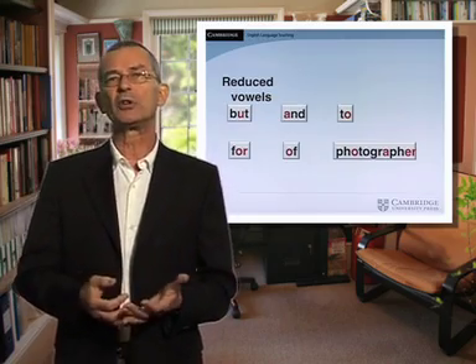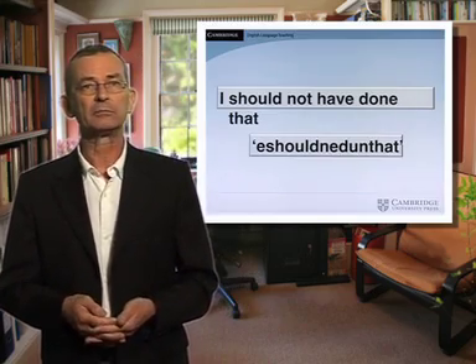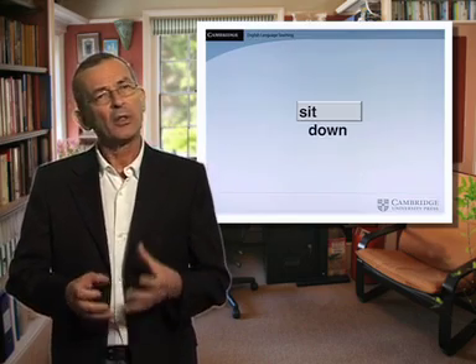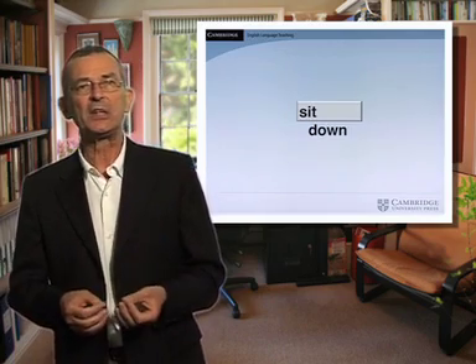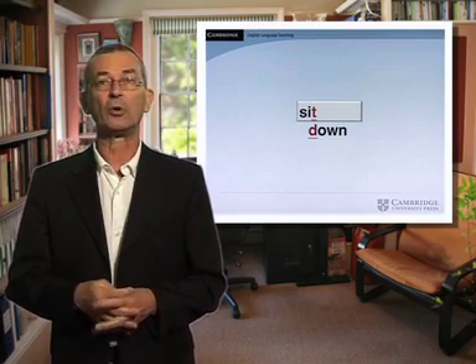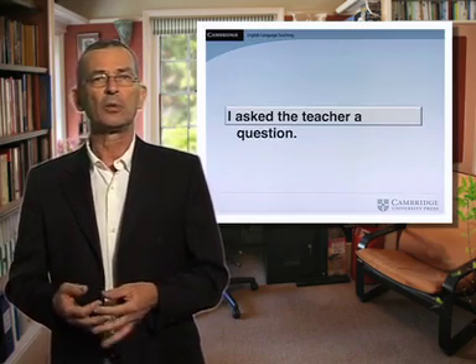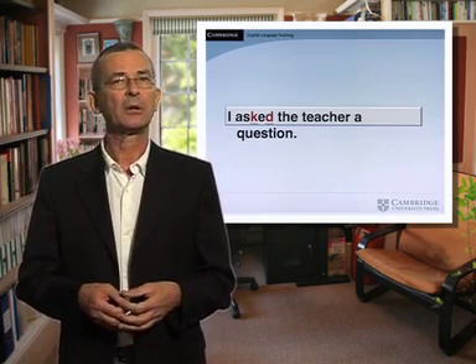The way that strings of words like 'I should not have done that' get said as 'I shouldn't have done that.' And for speakers of Latin-based languages in particular, the way that English handles consonant-consonant word juncture — so that the T of 'sit' in an expression like 'sit down' basically disappears: 'sit down.' And also how we say something like 'I asked the teacher a question,' where the K and the D of 'asked' often disappear: 'I asked the teacher.'